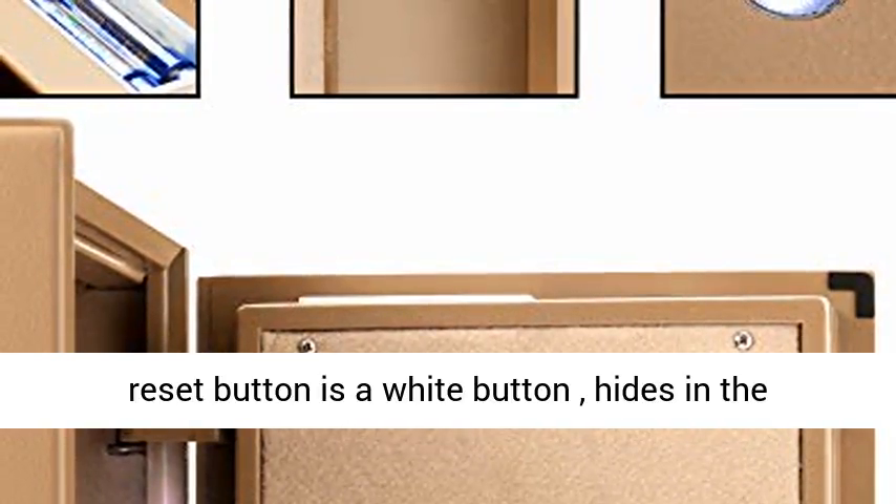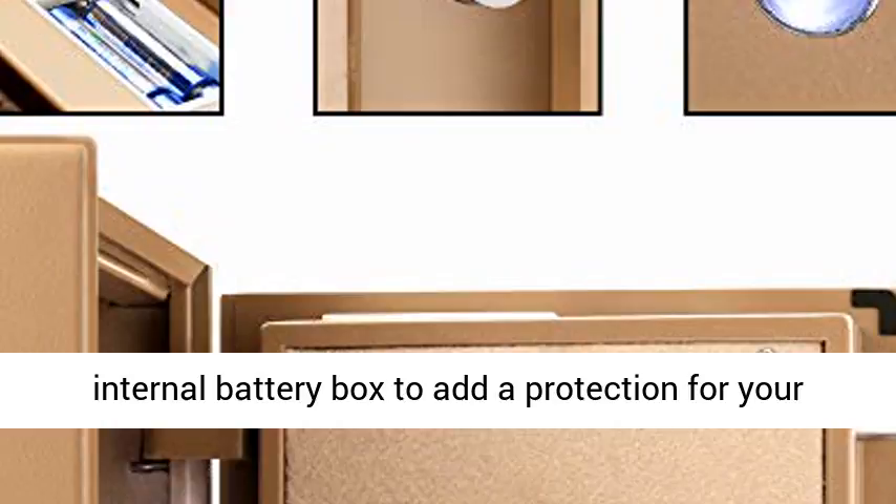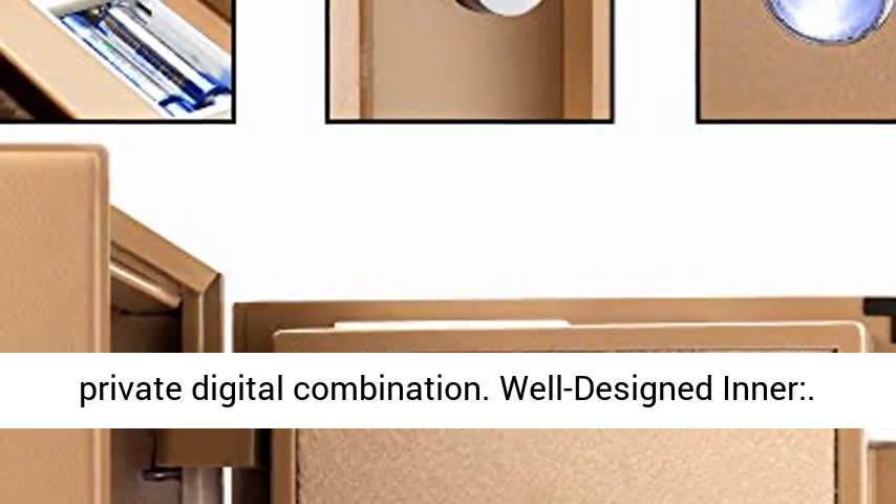Hidden Reset Button — the reset button is a white button hidden inside the internal battery box, adding protection for your private digital combination.